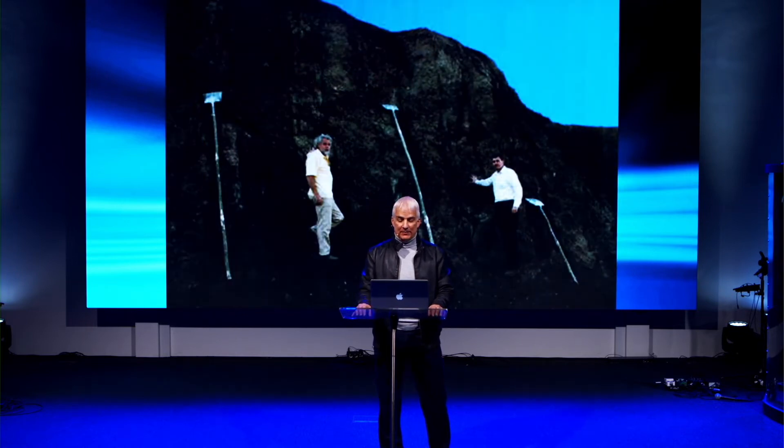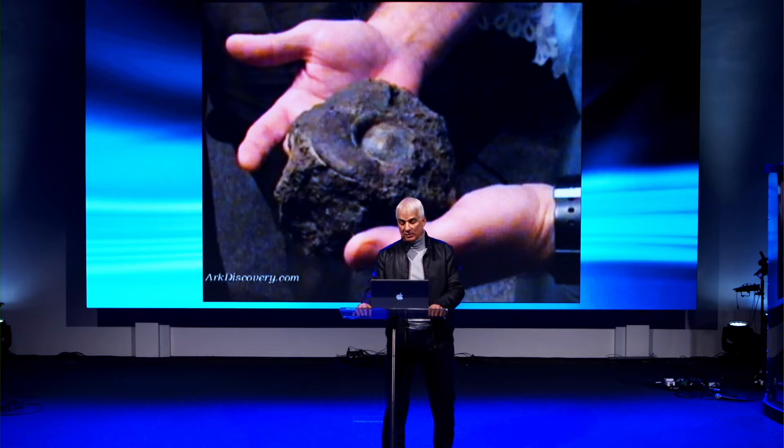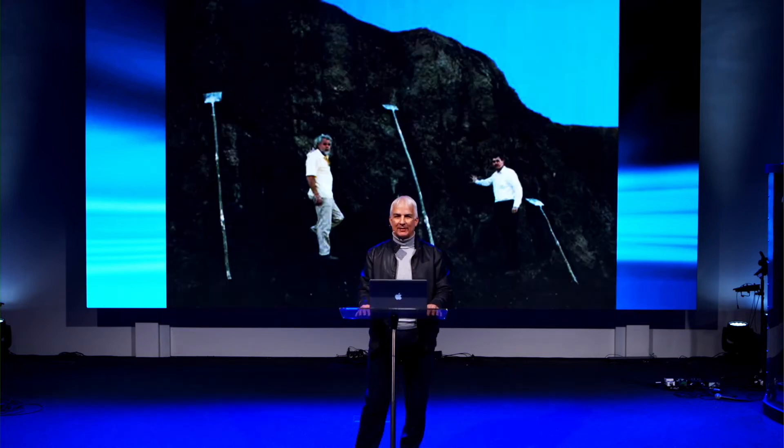Soil samples were taken and metal rivets were found. These were analyzed at Galbraith Labs in Knoxville, Tennessee, and also at Los Alamos National Laboratories, with nearly identical results. They found trace elements of metals not normally found in nature. Soil samples tested inside and outside the formation for organic carbon showed 1.88% outside and 4.95% organic carbon content inside.